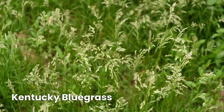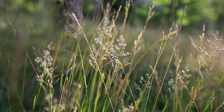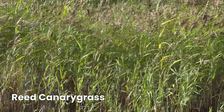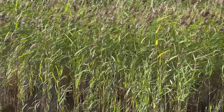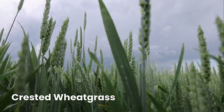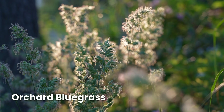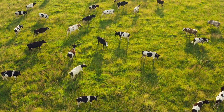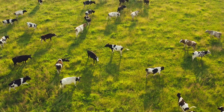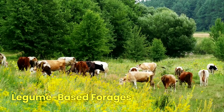Kentucky bluegrass is a common, palatable pasture grass great for grazing, though it has lower yields compared to other grasses. Reed canary grass is a moisture-tolerant grass that thrives in cool climates and provides high productivity for wet conditions. Crested wheat grass is a hardy, drought-resistant grass that works well for grazing in dry areas. Orchard bluegrass is a nutritious and palatable grass and a great addition to pastures where quality forage is a priority. Cool-season grasses ensure your cattle get the nutrition they need even during colder months.